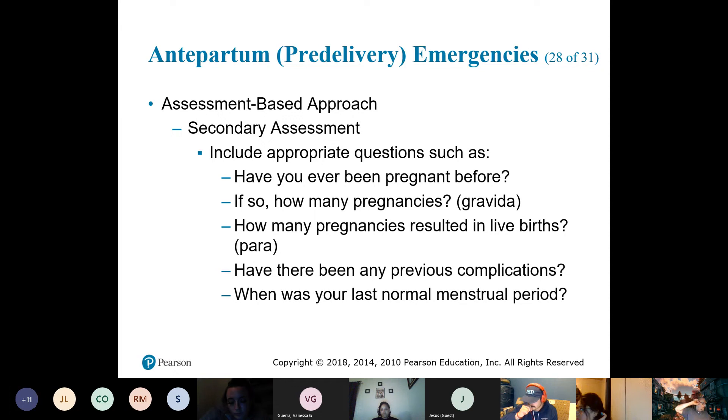If the blood pressure isn't going down, get them to the hospital very quickly. A lot of times when you get called via 911 for a pregnant female, either the contractions are too far apart, or the baby was just born — so it's just monitoring two patients.